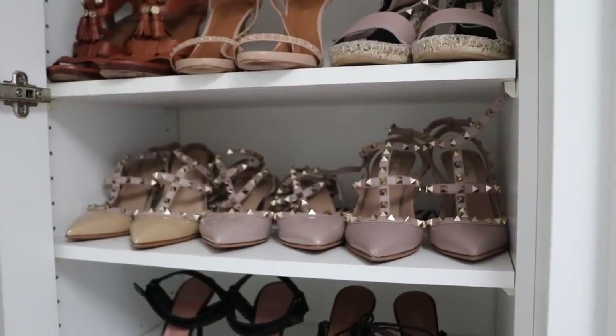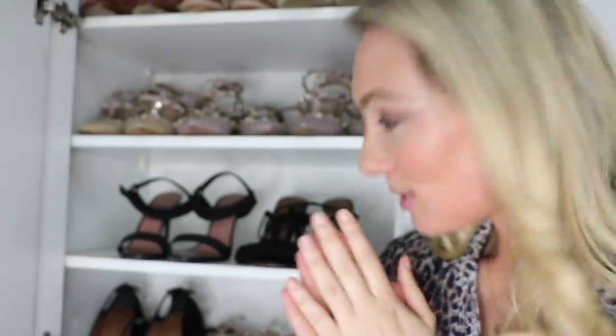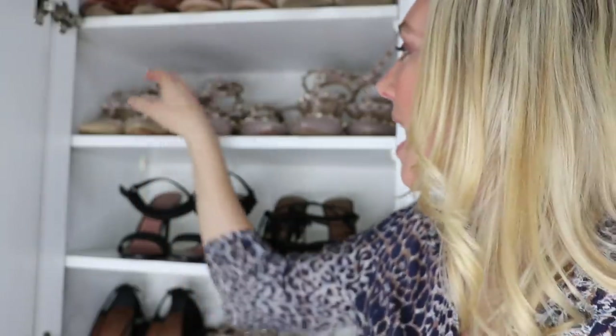On the next level you'll see I have a continuation — a little addiction problem — with the Valentino Rockstud shoes. I actually have another pair down here which I'll show you in a second. These shoes are fantastic and there's a reason why I love these so much: they are so incredibly comfortable.